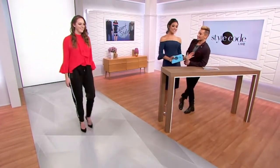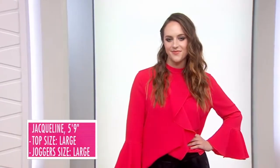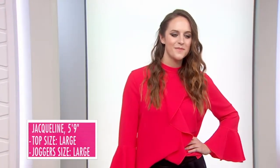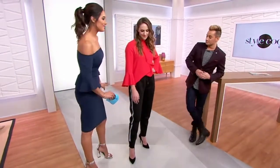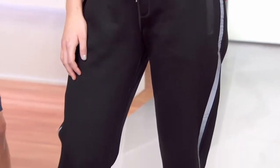This is athleisure at its best, that sporty style at its best. We've got three great looks coming at you tonight. Jacqueline sets it right there. She's 5'9". Her top is in a size large, and the joggers are in a size large as well. Let's start with those pants — I call them a jogger. This is the modern-day jogger. It's got some swag.